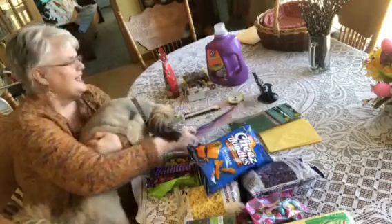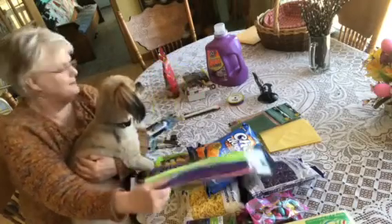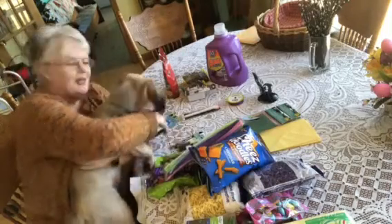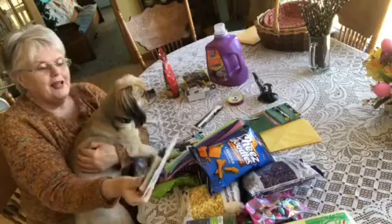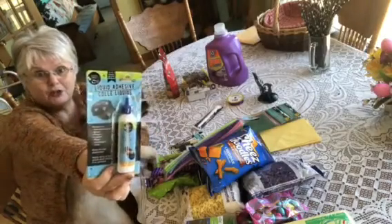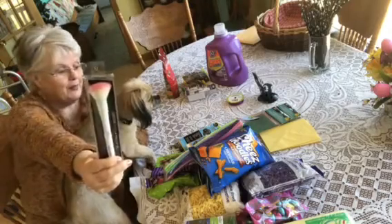Then I got some more pipe cleaners — they call them chenille stems now, that's the new name. Then I got some eyeliner, brown eyeliner. Bet you folks didn't know I wore makeup — I try to keep it light, but I like makeup. Then I bought some liquid adhesive for my crafts, and this really works well. It's at the Dollar Tree. And then I needed a new brush, so I got one of those.